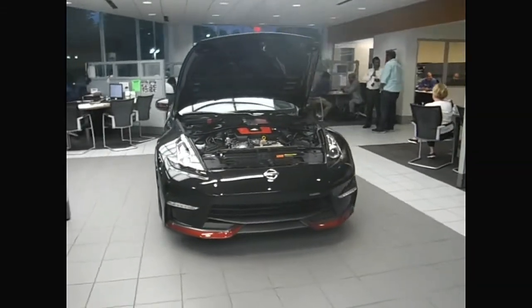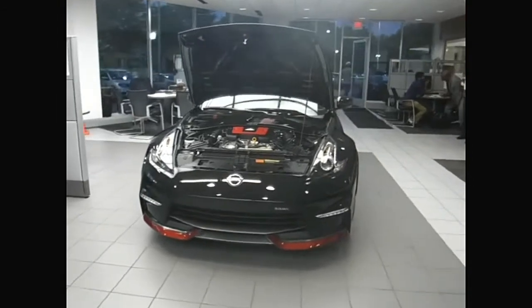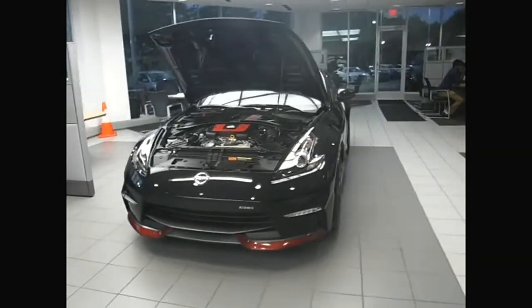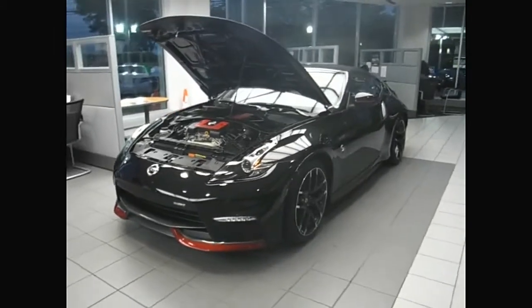The car sat in the showroom, and after a little charging session, it was ready to go. The Nismo body aesthetics looked really at home on the 370Z and made it look super, super sharp. It kind of looks like a baby GT-R.